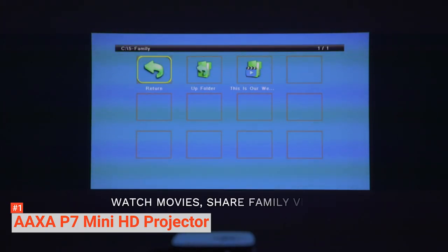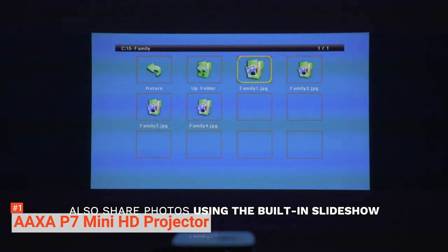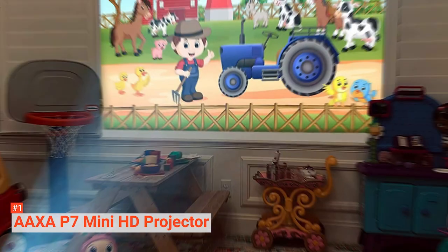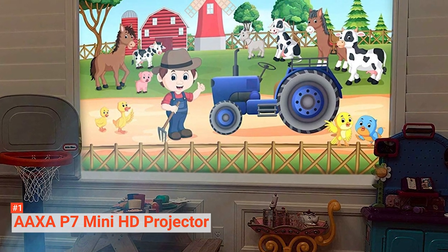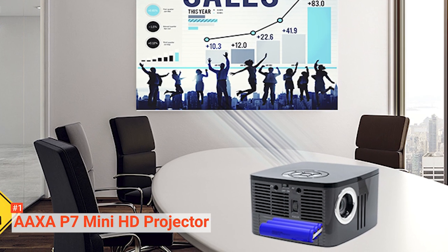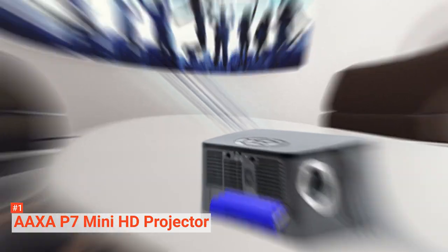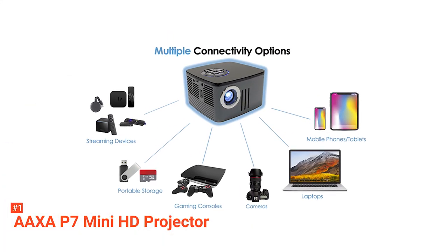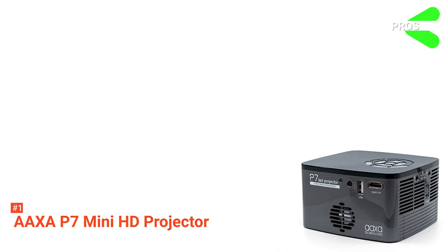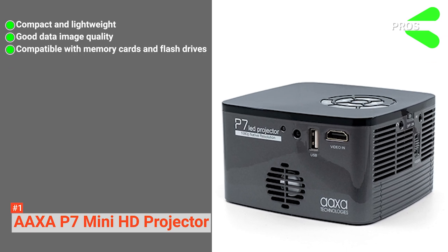The AAXA P7 Mini HD Projector comes with a rechargeable 38-watt lithium-ion battery, good for up to 90 minutes before recharging. Built-in ports include HDMI, Mini VGA, composite video output, microSD slot, and USB port. For video quality, it has a native 1080p Full HD resolution thanks to its HD-DLP optical engine and MTF lens. It has a brightness level of up to 600 lumens, allowing images up to 120 inches in low-light rooms. Its pros are: it's compact and lightweight, it has good image quality, and it can project from memory cards and flash drives.